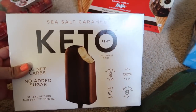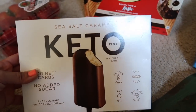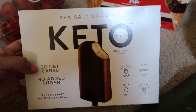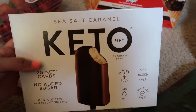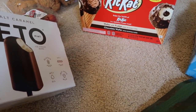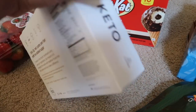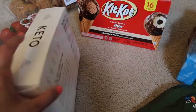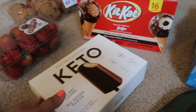My Costco finally got the keto ice cream — sea salt caramel. I am super excited to try this. It's 2 grams of net carbs, no added sugar, gluten free, soy free, it has MCT oils, 170 calories per ice cream. That's kind of a lot, but it's okay.